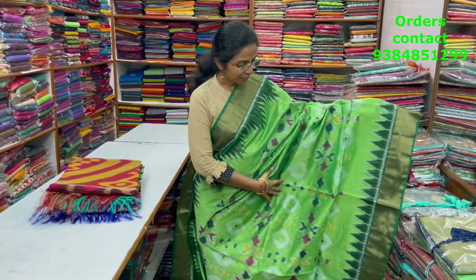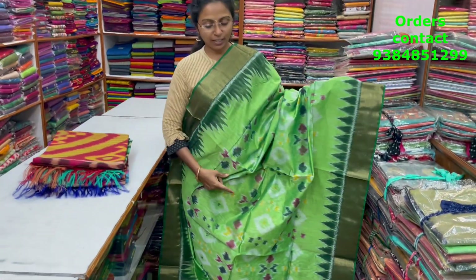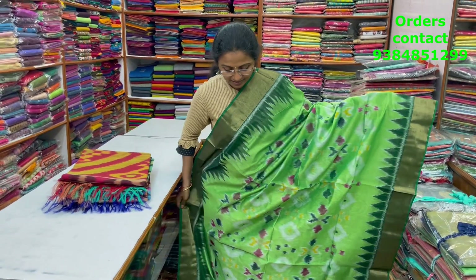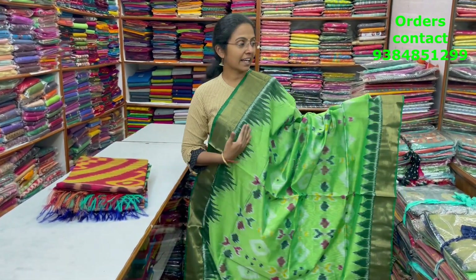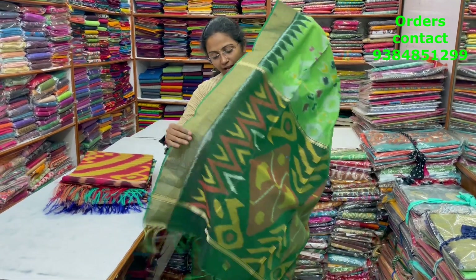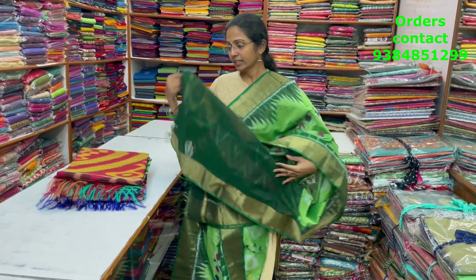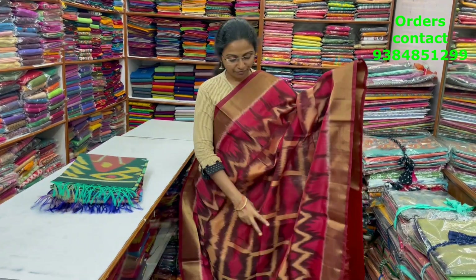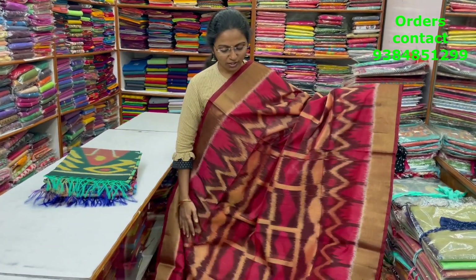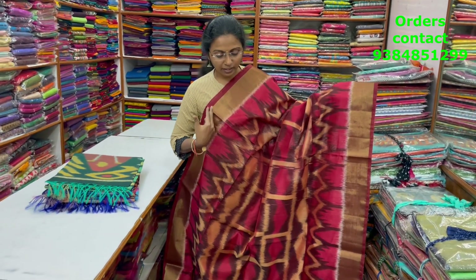A very pretty, beautiful Pochamballi style Kora silk cotton saree with lovely zari border on both sides and a nice ikat pattern Pochamballi style design in the body — light green with dark green combo. The pallu of the saree is shown, and the blouse is a plain blouse. The price of this saree is ₹2100.